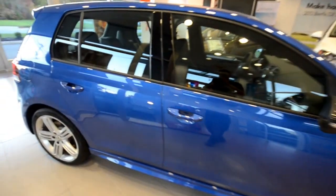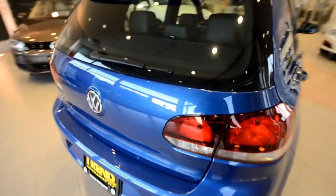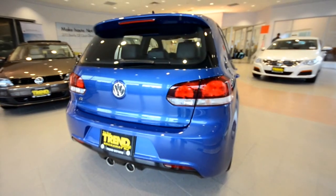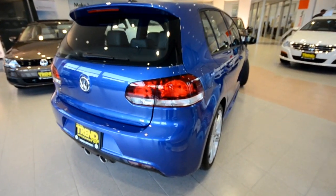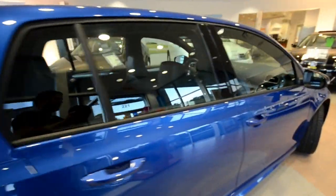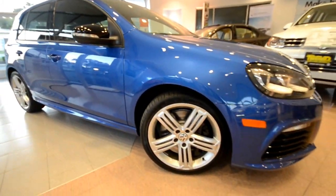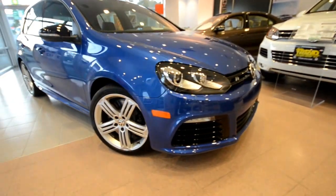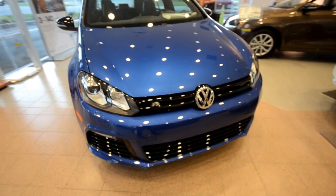Volkswagen introduced a model year 2013 Golf R when it was supposed to be a limited production — who knows if they needed to fill orders or whatnot. But anyway, it's here in front of us, the 2013 Golf R. Same as the 2012, it's available in five different colors including Rising Blue, Carbon Steel, Candy White, Tornado Red, and Black.